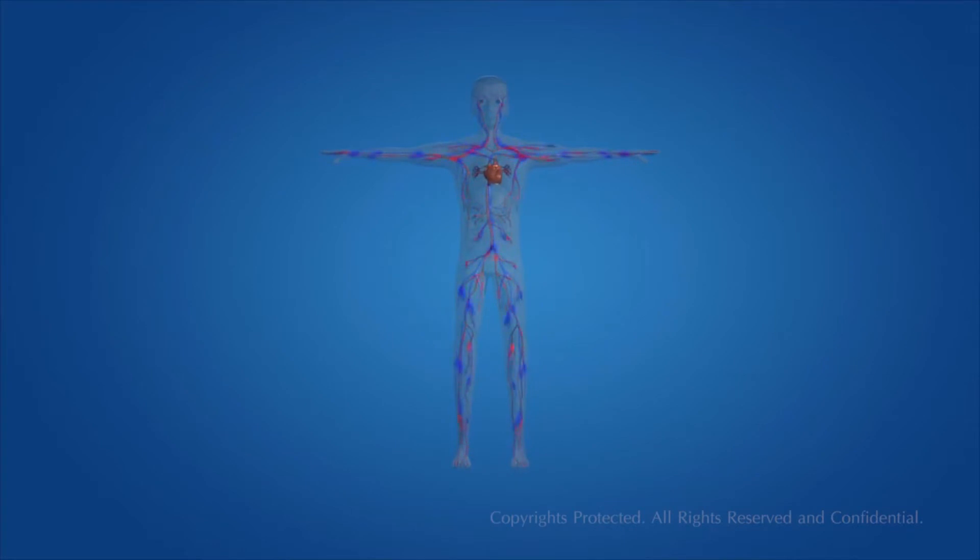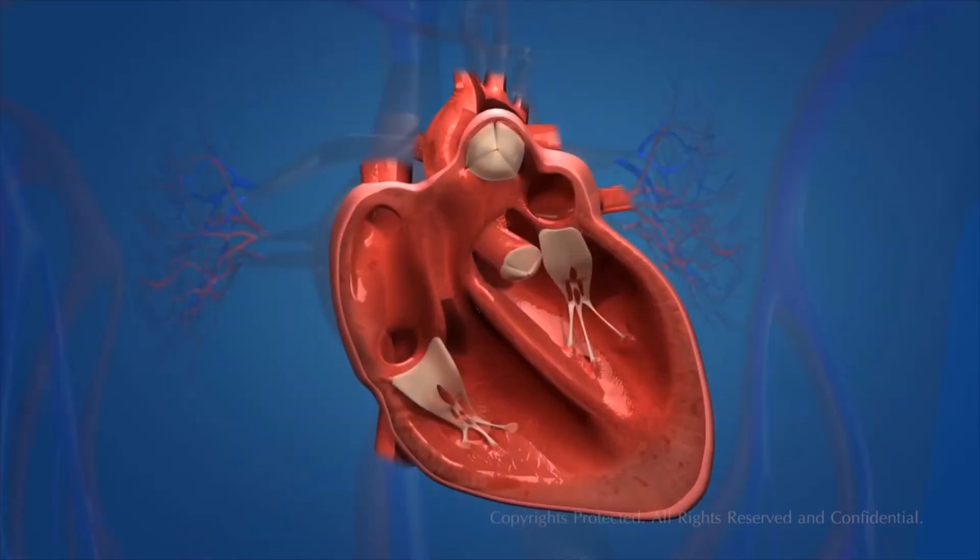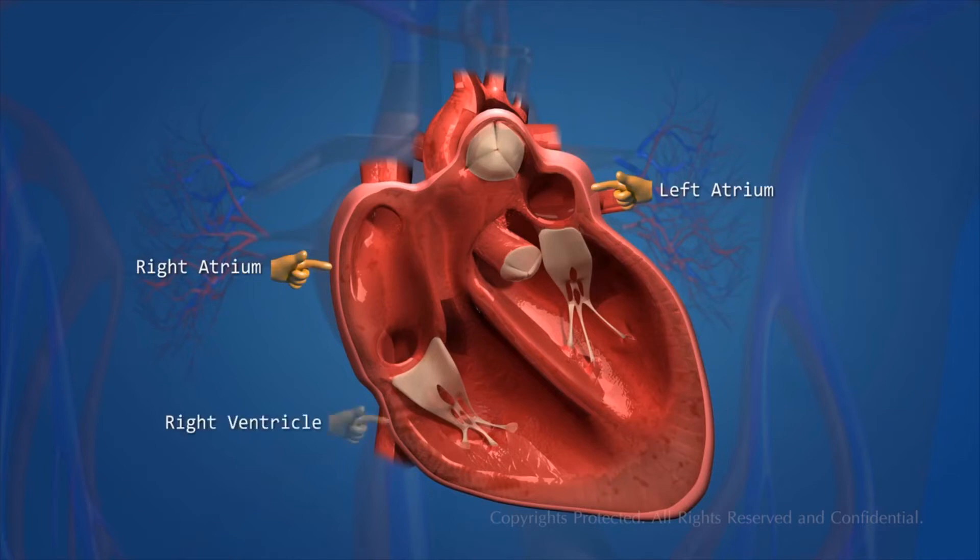Approximately 72 times per minute of our lives, the human heart beats. The human heart has four chambers: the right atrium, the left atrium, the right ventricle, and the left ventricle.